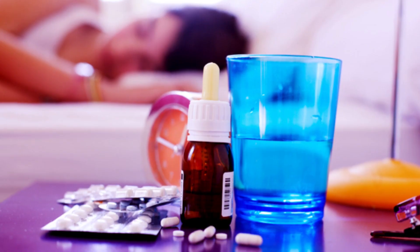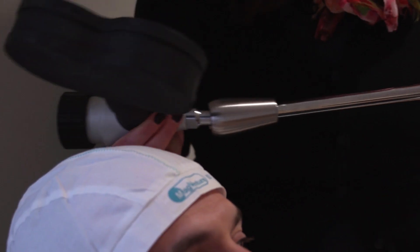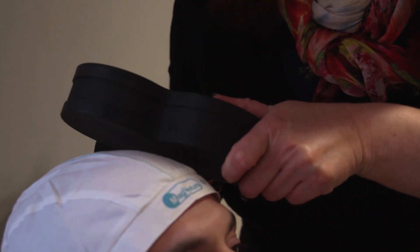Depression is the most common mental health disorder in the country. It affects about one in ten people every year. About a tenth of those don't respond to treatment like antidepressants. But there's now a new technique called transcranial magnetic stimulation, which is emerging as a way to help these people relieve their symptoms.